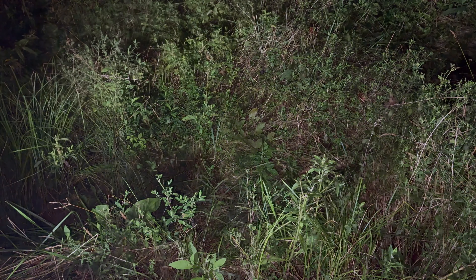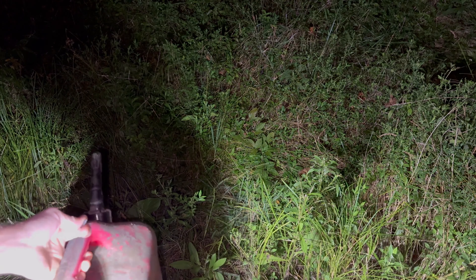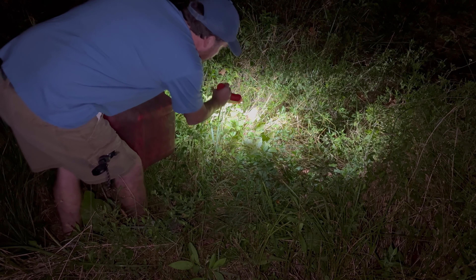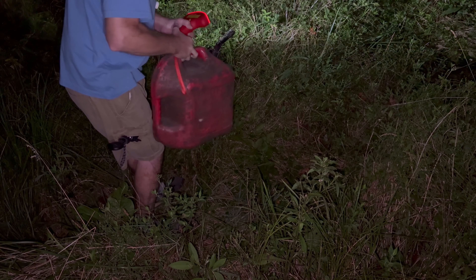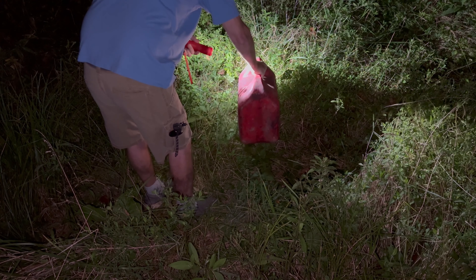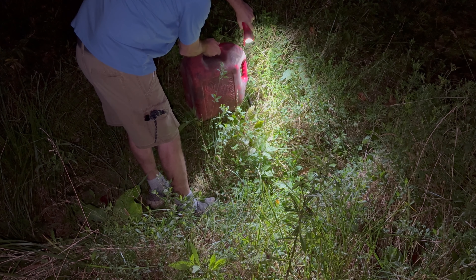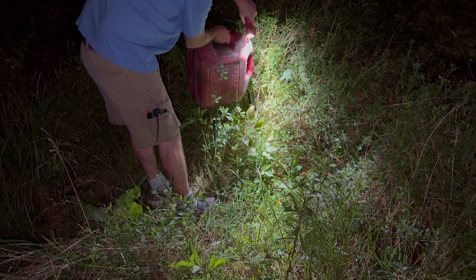All right y'all, time to head in here and get this started. This is one of the old gas jugs - it's got a little vent cap so the gas goes in real quick with no stupid little valve. We want the gas to flow real quick. We're gonna go in here and start dumping gas. Oh yeah, there's a whole crap load of them on lookout - okay, that's fine. Make sure it's going in the hole - oh yeah, going in the hole. It's sucking it right down in there.